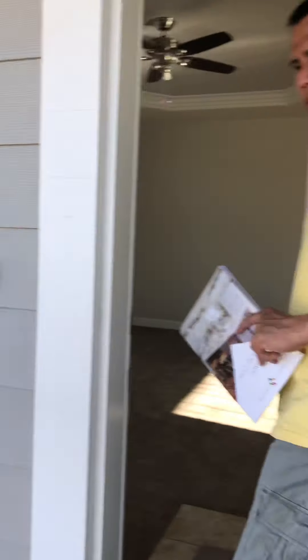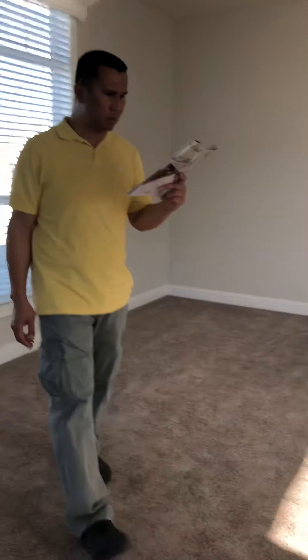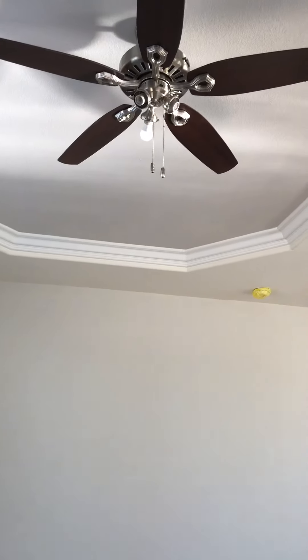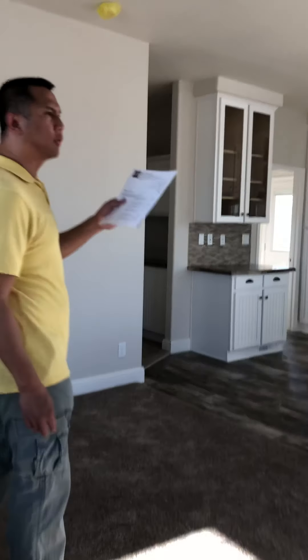It's a porch. This one is called Golden West — three beds, two baths, 1,507 square footage, about $144,000.